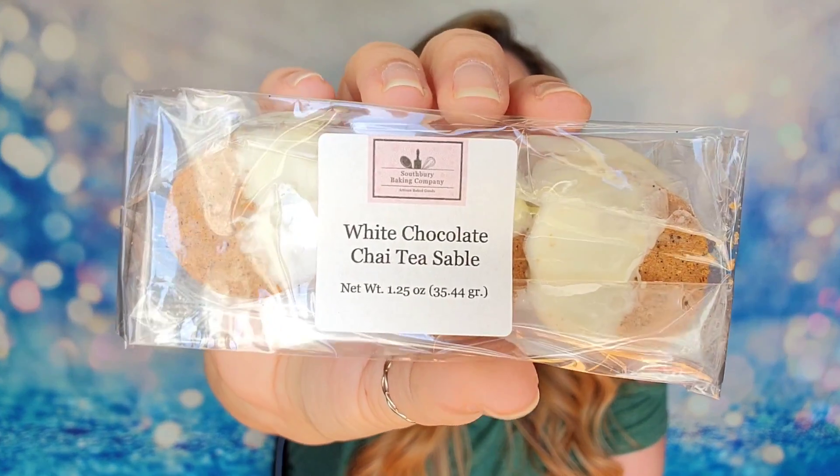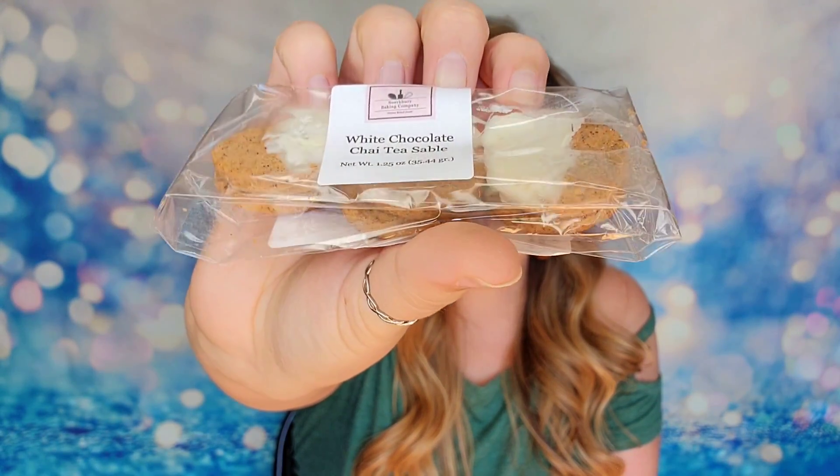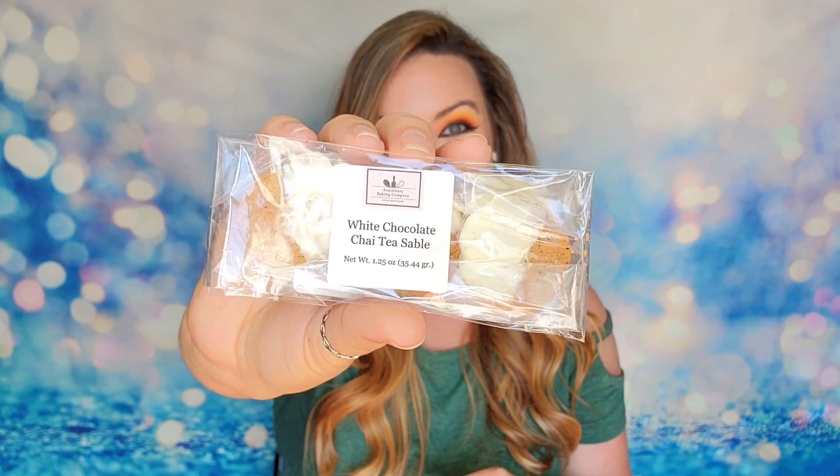Then we have white chocolate chai tea sables from the Southberry Baking Company. These look like little cookies half-dipped in white chocolate — there are six of them. They have an expiration of October 30th, and I'm receiving this in September, so you have one month to consume them. They're baked in small batches with cinnamon, ginger, nutmeg, chai tea, white chocolate, and cardamom. That sounds absolutely delicious.